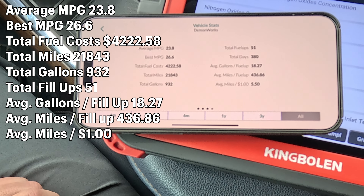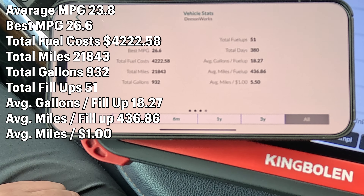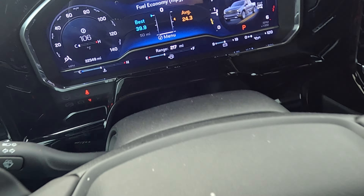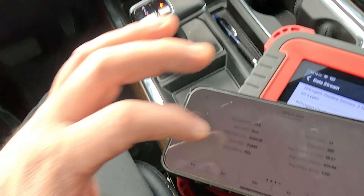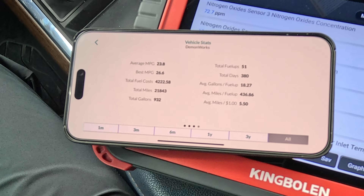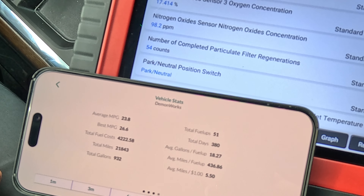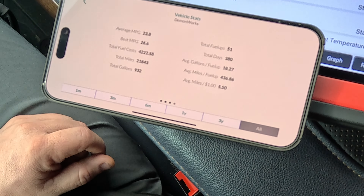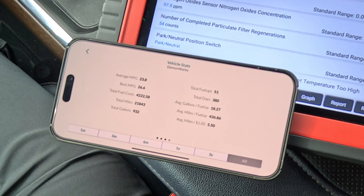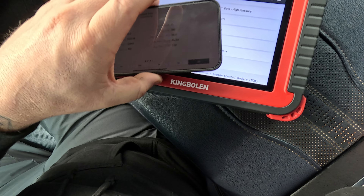That's for my driving style and application. The app shows 21,843 miles, which doesn't match the dash because I haven't filled up yet — I still have 217 miles to go. Total gallons used: 932 gallons. Total fuel-ups: 51. Using the King Boland K8, I have 54 completed regens versus 51 total fill-ups, so this truck is averaging a regen every tank roughly, with only a couple of instances of two regens in one tank.